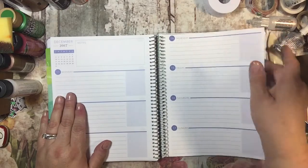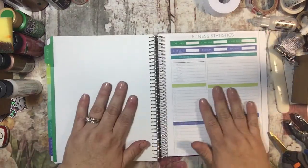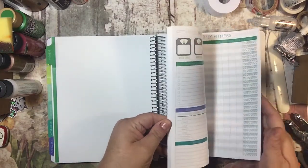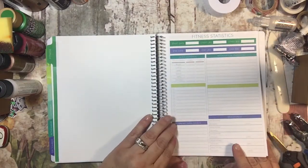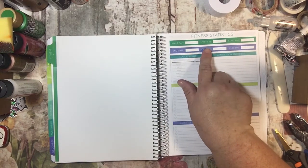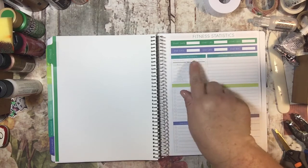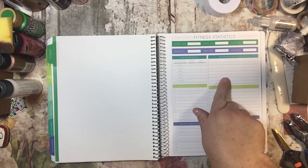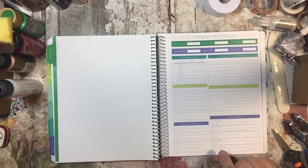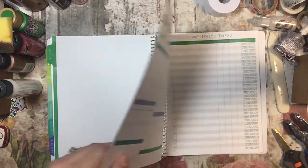I did have a fitness section added for him because they've been into fitness. This is what the fitness section looks like. It has fitness statistics and it has start date, start pounds, start BMI, end date, end pounds, end BMI, your measurements, affirmation statement, long term goals, motivation, short term goals, and then milestones — with what reward and what date those were on.